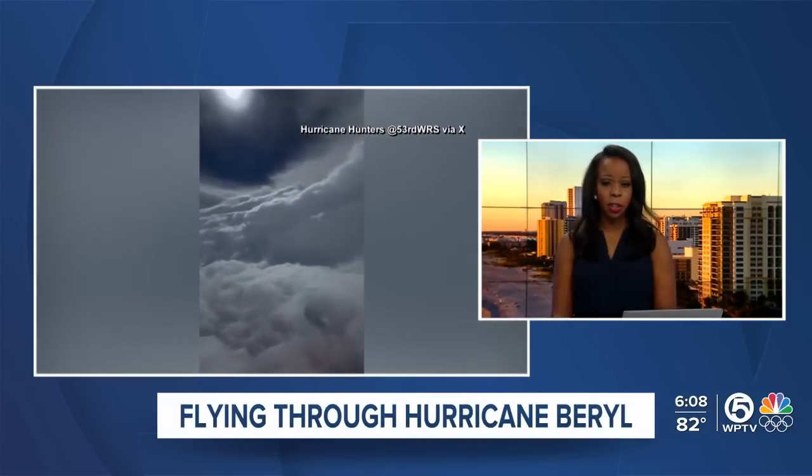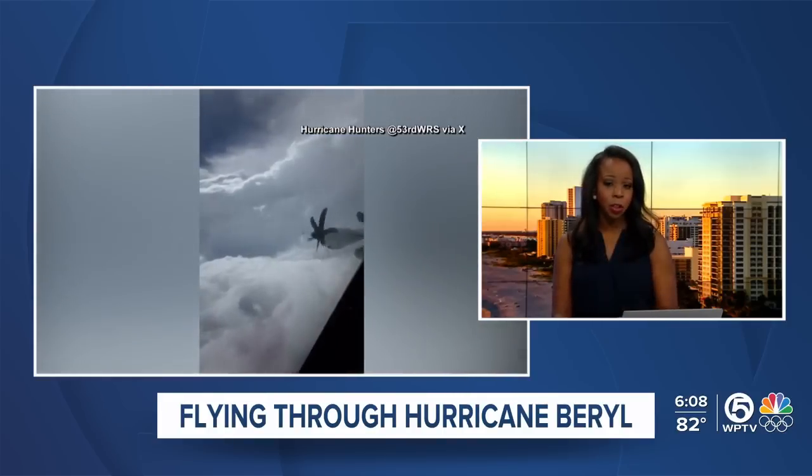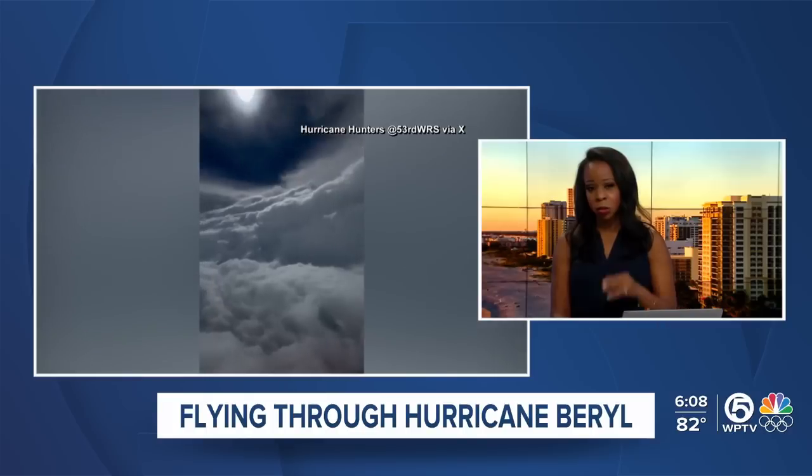Hurricane Hunters actually flew into the eye of that hurricane yesterday. Chief Meteorologist Steve Weigel did a little explainer on his Facebook page — he says this is what you call a stadium view. It's a view that we rarely see.